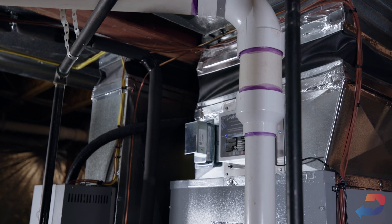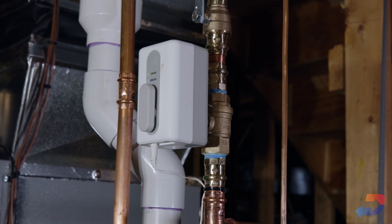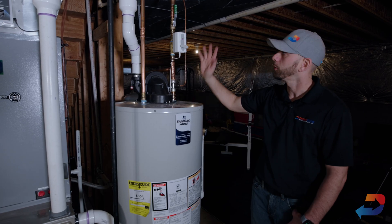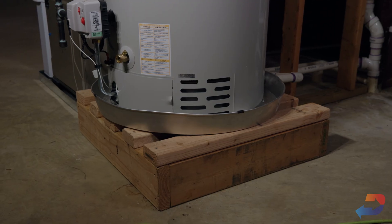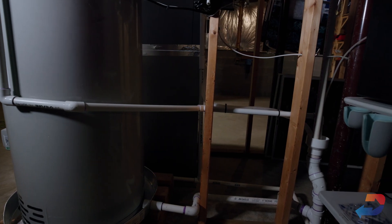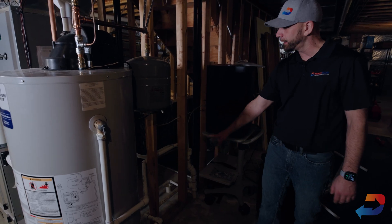We also installed the flood stop system — this is the Resideo unit. It has a Wi-Fi remote sensor down here in the pan. If water gets in that pan, it talks to this valve and tells it to slam closed — just like it's doing right now — and shuts the water off. Only from here down will drain. If you're on vacation, your home's going to be protected. We also built the water heater up so we could actually use the emergency pan for its intended purpose — piped over to a floor drain or sump pit. So if the tank leaks, it drains properly rather than overflowing the pan.